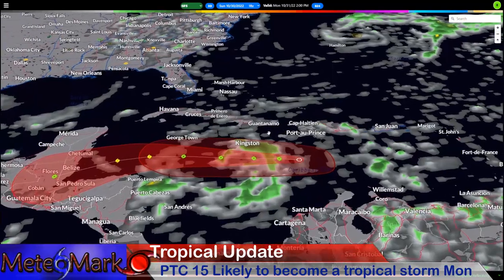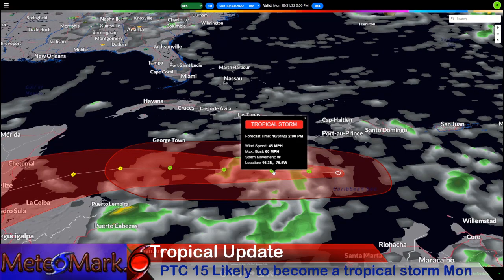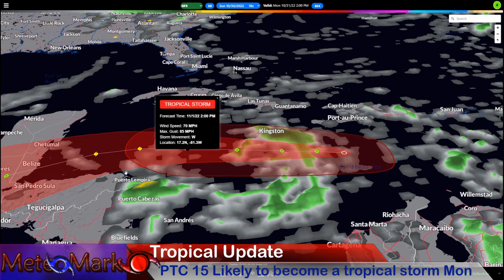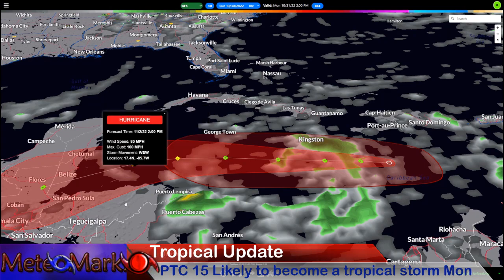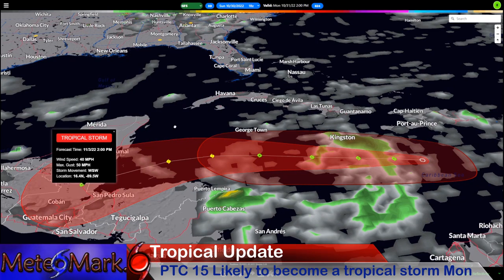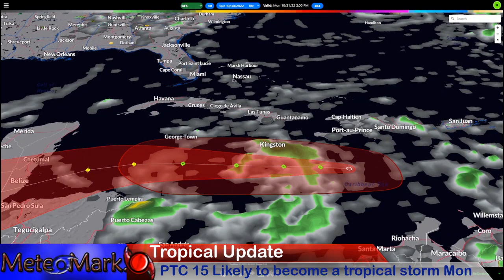Potential tropical cyclone number 15 is our storm to watch over the next 72 to 96 hours. It's likely to become a tropical storm by Monday, and as we continue into Tuesday, it will likely become a hurricane as it passes just south of the Cayman Islands. This thing has the potential to maybe become a category two. It does have its eyes on Belize, so if you are in that area, you'll definitely want to take cover and start preparing.